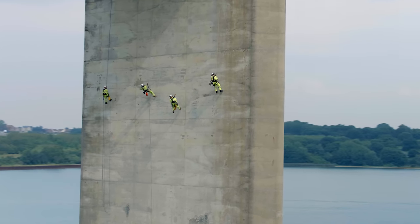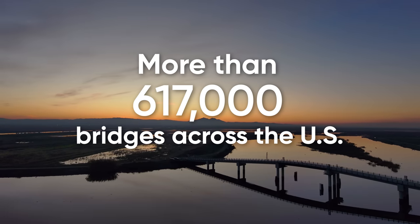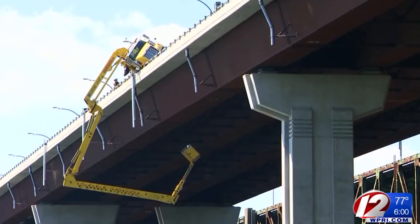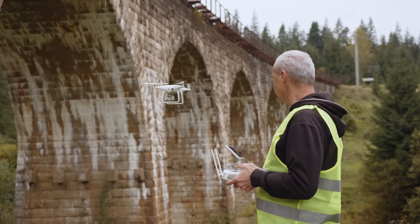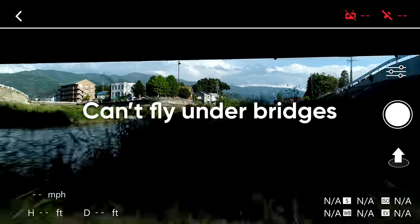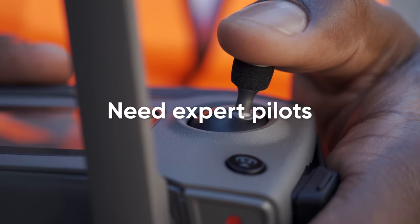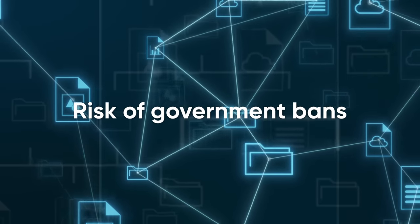Bridge inspection is an incredibly manual, time-consuming process, with lots of bridges to inspect and limited resources. Plus, it can be dangerous. Drones offer the promise of a better approach, but traditional drones are unable to navigate obstacles in areas without GPS. They require lots of training and some pose security threats.